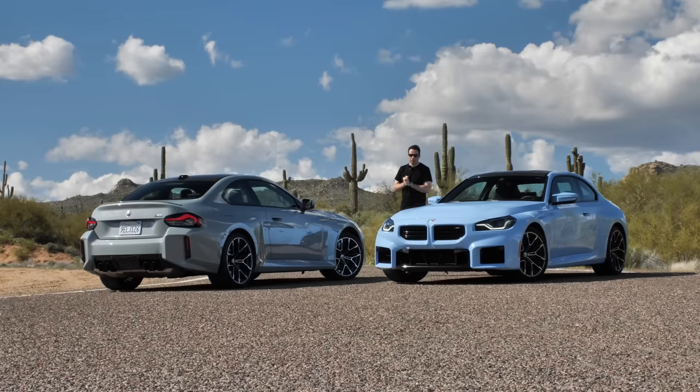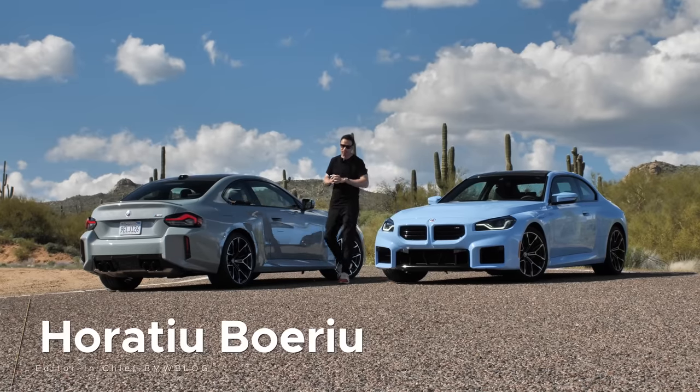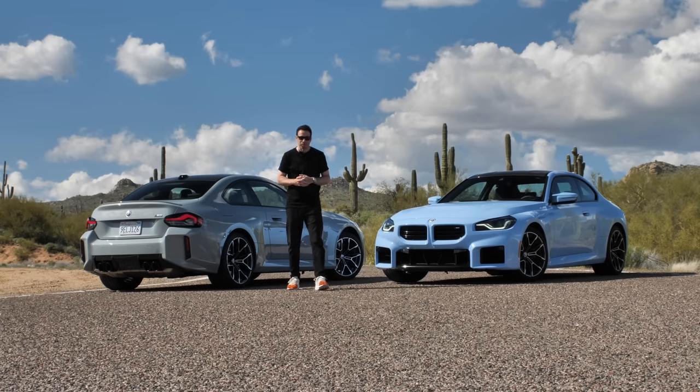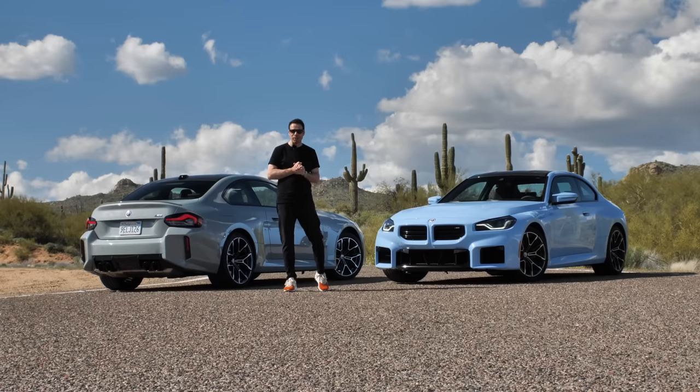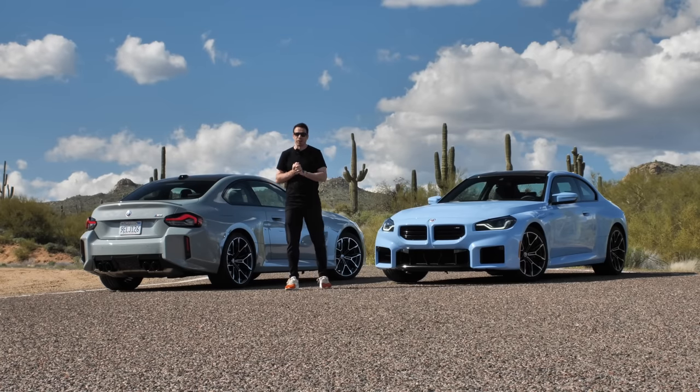Hey guys, welcome to BMW Blog and welcome once again to Arizona. Today is the day when I have a chance to drive the brand new BMW M2. It's actually my second take with the car because last year I went to Austria to sample these two cars on the track.